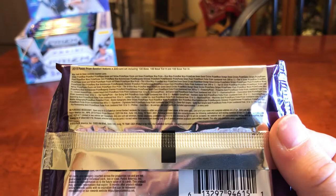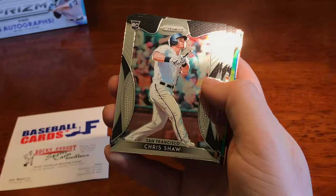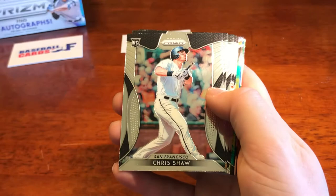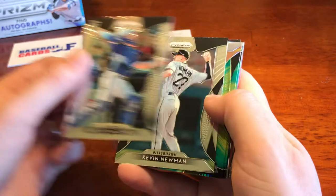Panini — everyone's favorite non-licensed product. Like I said, shiny cards. Let me zoom in here and get a good focus. We got Chris Shaw rookie, we got Jose Ramirez, Felix Hernandez — King Felix. We've got a Reese McGuire rookie for Toronto, we've got a Kevin Newman rookie.